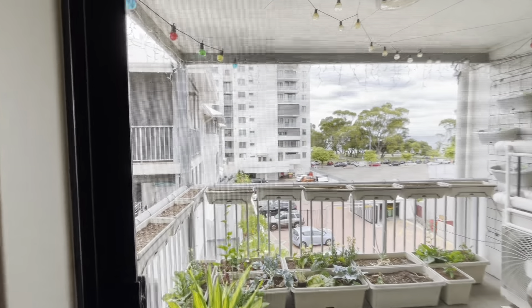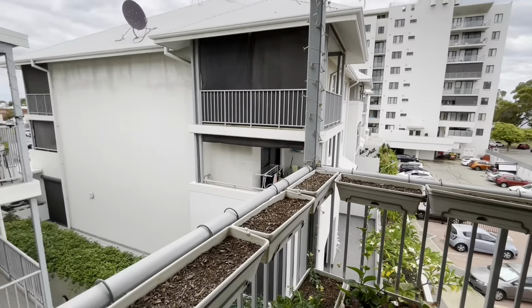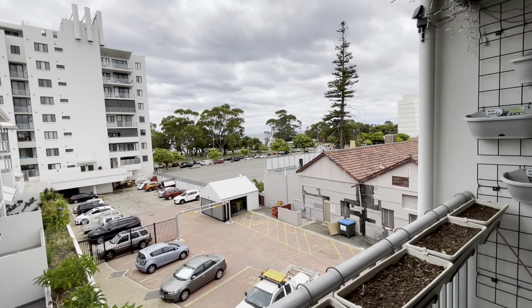Coming out to your balcony — lovely views there down to the ocean.